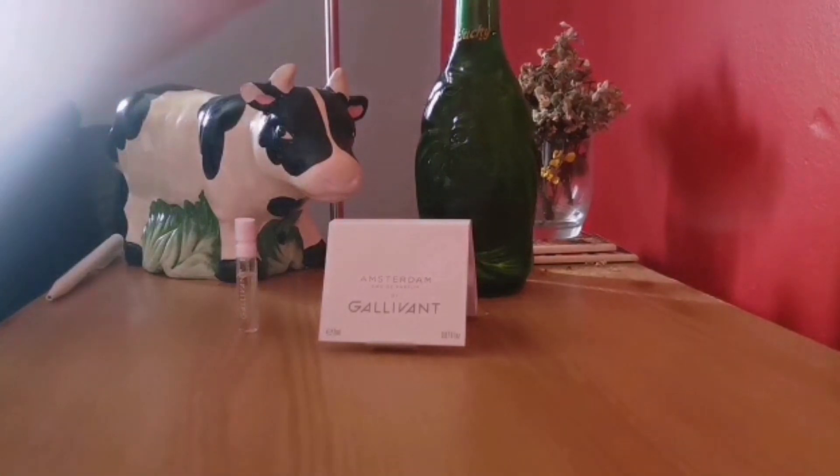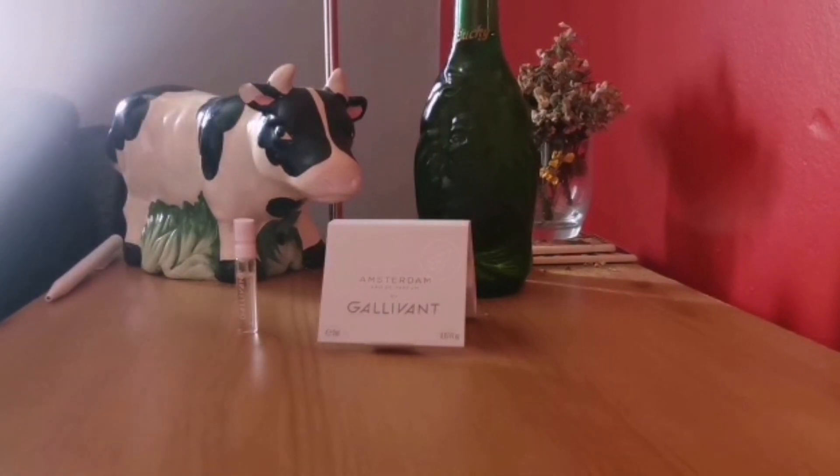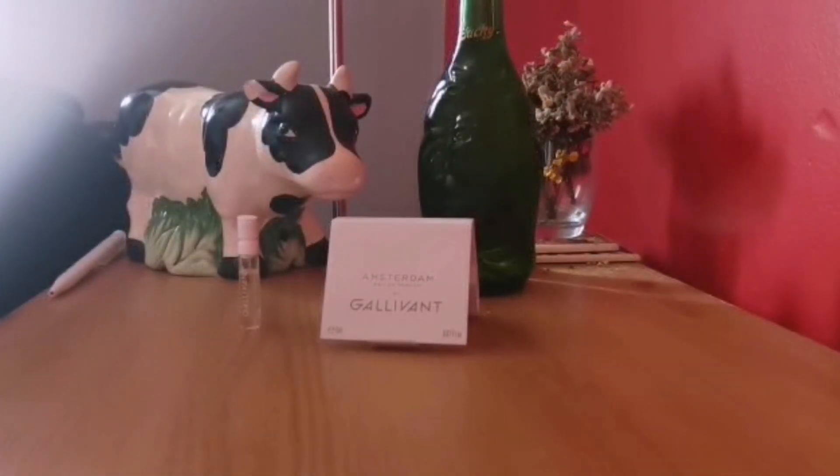Now before I go on to the fragrance, obviously my props are awful this time. There's a cow because obviously the Dutch have a lot of cheese, and beer is famous amongst most European countries. So Amsterdam — it's described as a floral, spicy, woody, ambery fragrance.